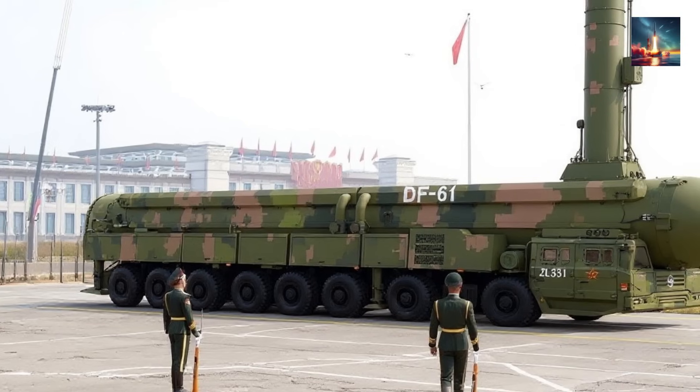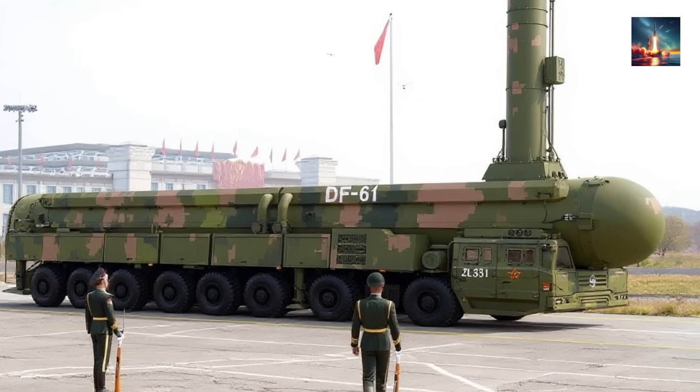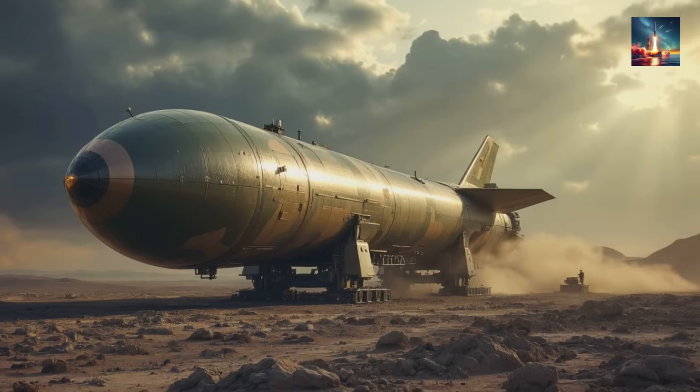This isn't your grandfather's ICBM. Unlike some of China's older, clunkier rockets that needed days of preparation and fueling, the DF-61 is solid-fueled. What does that mean in practical terms? You can essentially open a barn door, pop up the launch canister, and have it ready to fire in a matter of minutes.